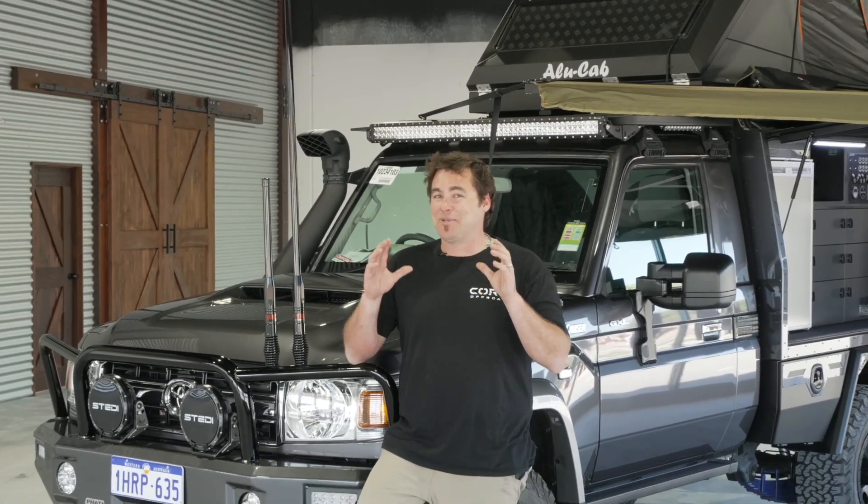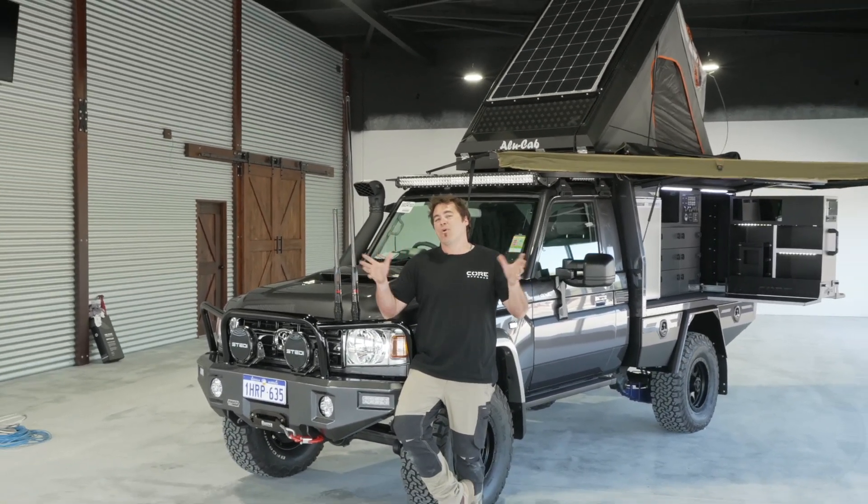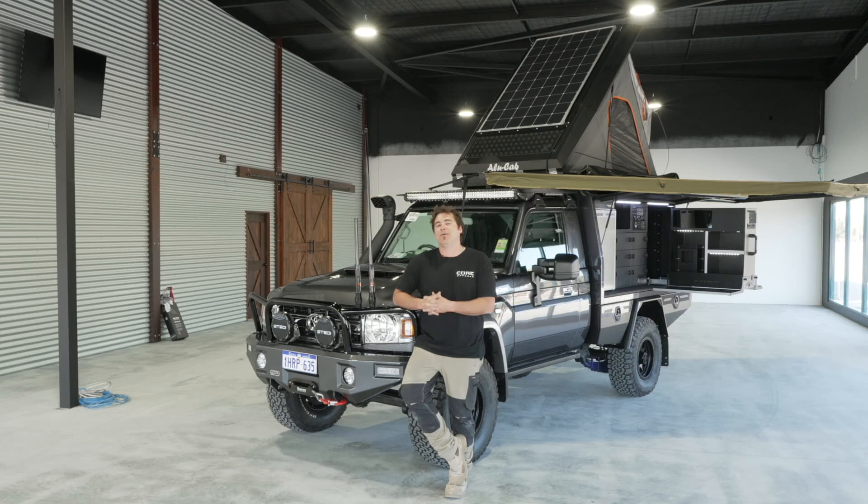Jimmy from Core Off-Road here. Before we get to the build, we want to show you something else — we've been a bit slack on YouTube lately because we've been absolutely flat out. We're standing in our brand new showroom, expanding the business and our workshop to nearly three times bigger than before. Over 300 square meters so we can have vehicles, canopies, and a whole range of accessories decked out for you to come in and say hello.